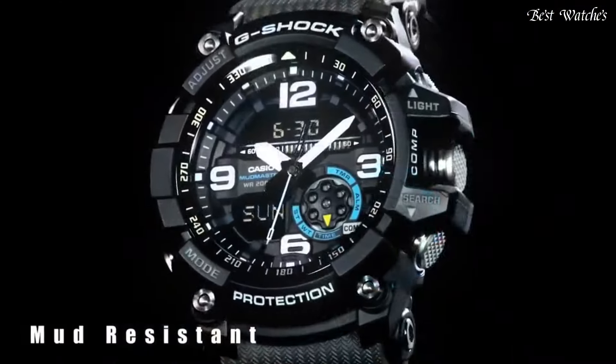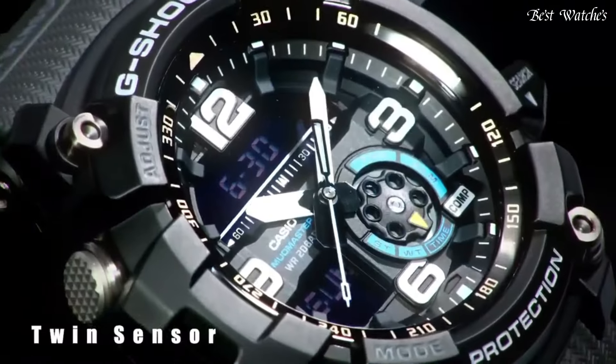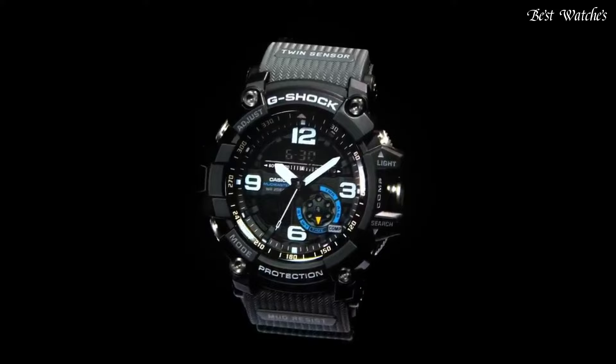The following features are equipped: compass, thermometer, world time, chronograph, countdown timer, alarm, perpetual calendar, backlight, date, day, and month.